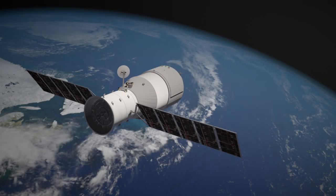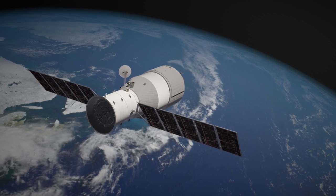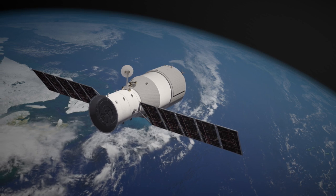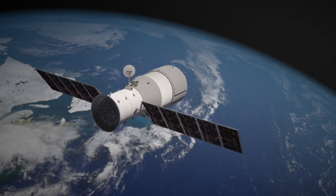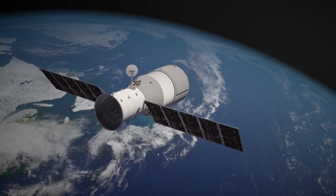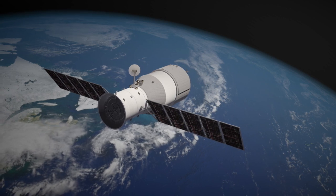Special Containment Procedures. Due to its position and properties, SCP-2460 is not contained at this time. Space agencies are to be informed of SCP-2460's trajectory so that satellites and launches do not collide with SCP-2460. When doing so, SCP-2460 is to be listed as a large piece of space debris.